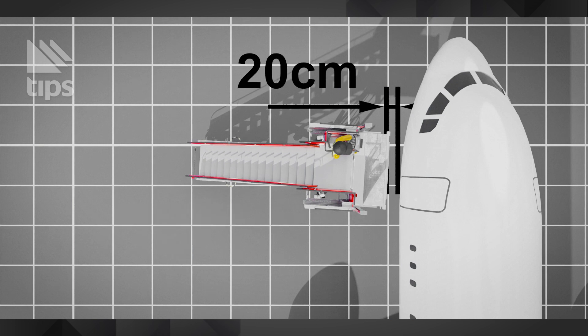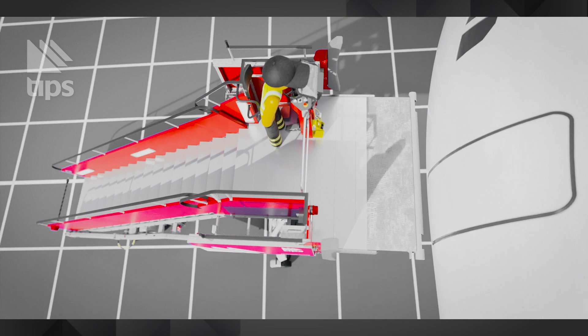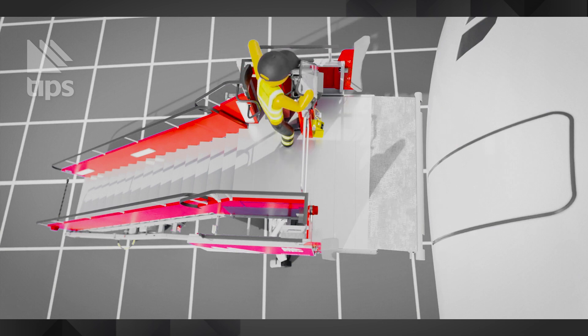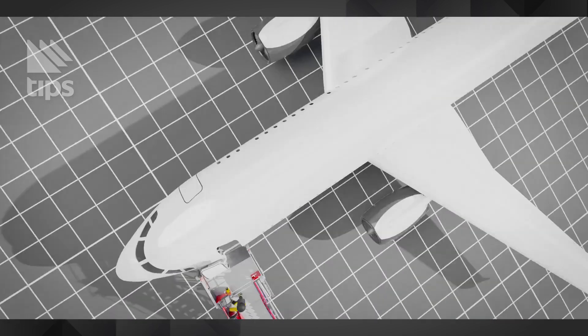The front adaptive part of the stairs platform can be optimally adapted to the shape of the aircraft, regardless of the shape and angle of the approaching aircraft. The uniqueness of the adaptive part of the platform lies in the predefined force with which the adaptive part is functioning on the aircraft.